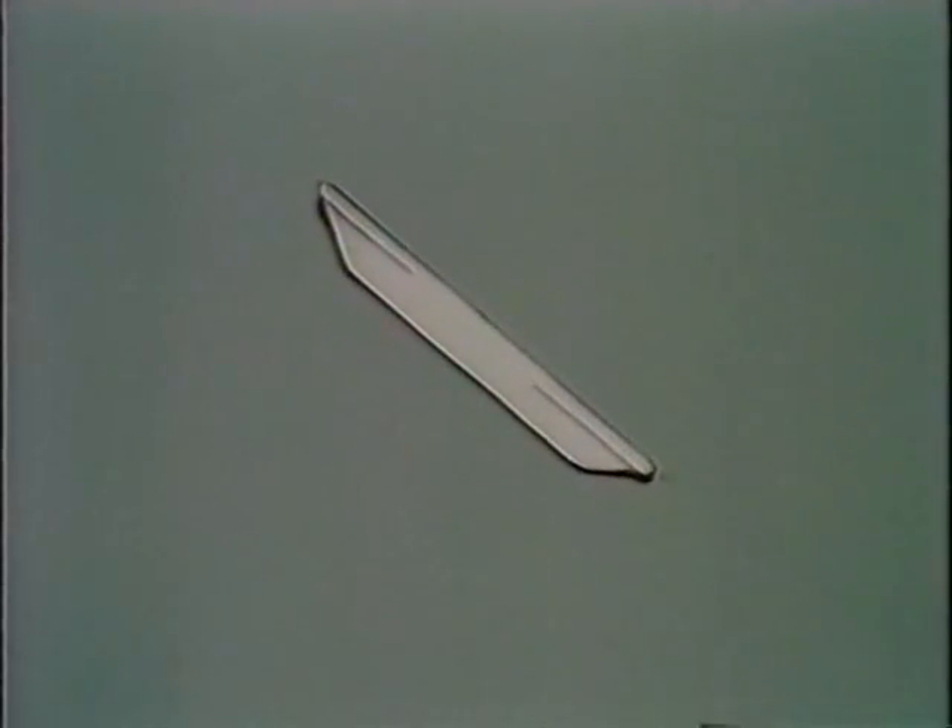One more. Now it looks very thin from the side, but it's round and flat — a plate!